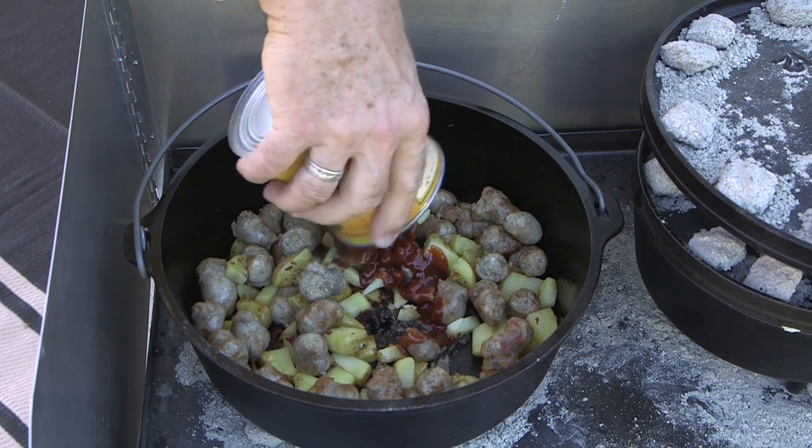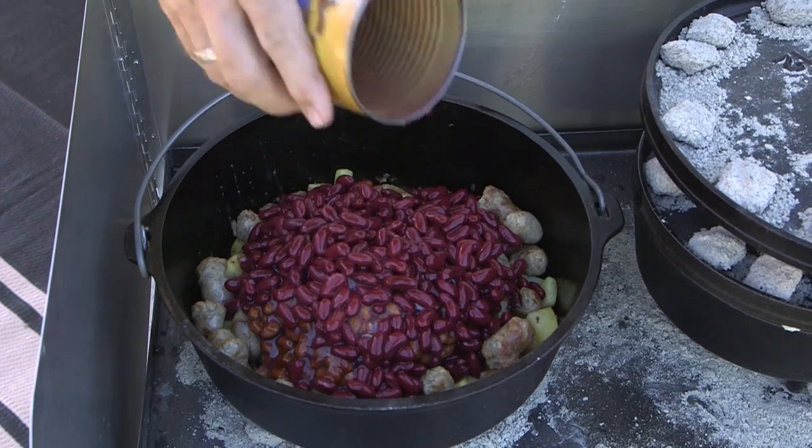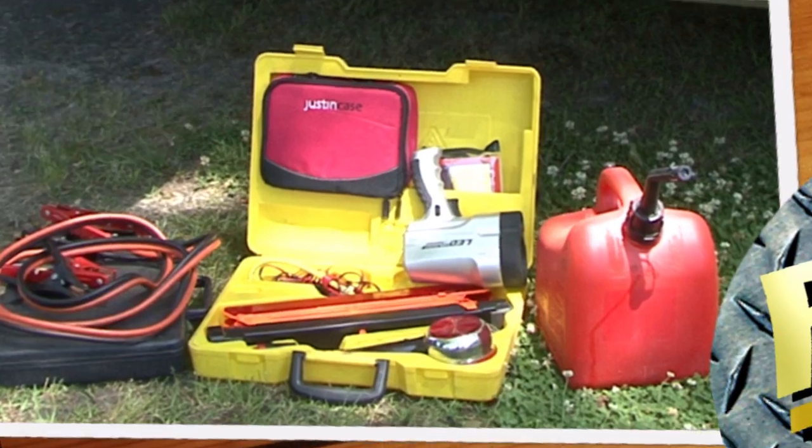We join Jeff Johnston on a camping trip as he prepares one of his favorite Dutch oven meals. And later, Mark and Don Polk from RV Education 101 show us the top 5 emergency items you should always have in your RV. These stories and more, plus our Thetford Smart Tote 2 contest, coming up on this week's Rollin' On TV.